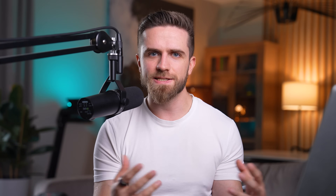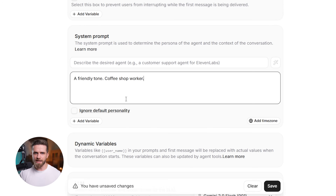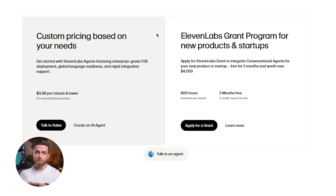Here's what makes this powerful for businesses: you can deploy one of these agents to handle hundreds of simultaneous calls, 24/7, in any language. Your customers get instant responses. Your team doesn't get burned out answering the same questions 50 times a day. The setup time is about 30 minutes — you define the agent's personality, give it context about your business, and connect it to your phone system or web interface. 11 Labs handles the voice synthesis, speech recognition, and conversational logic.